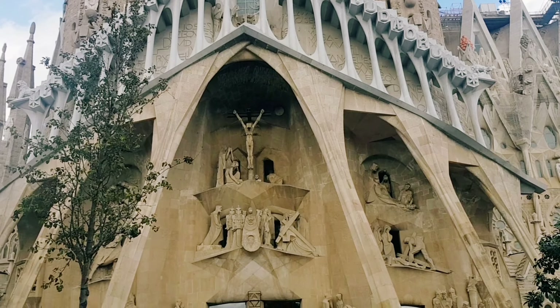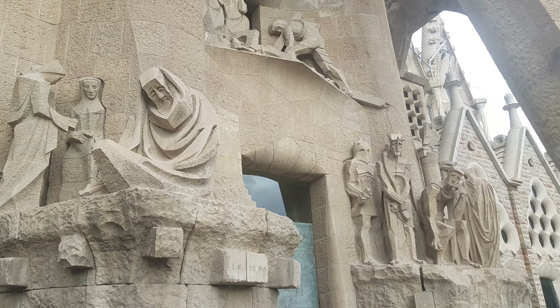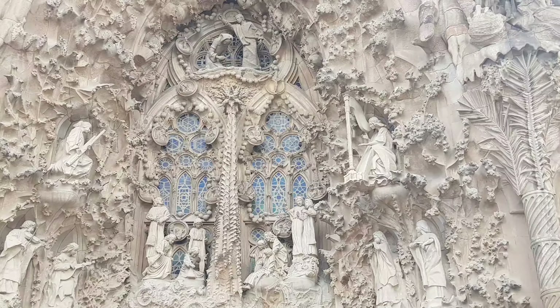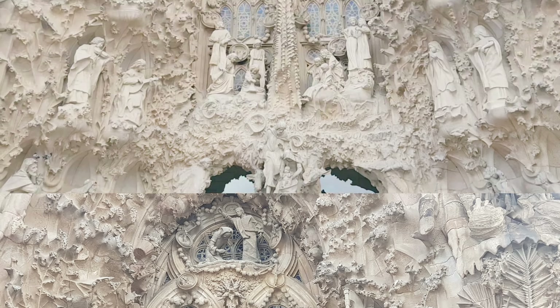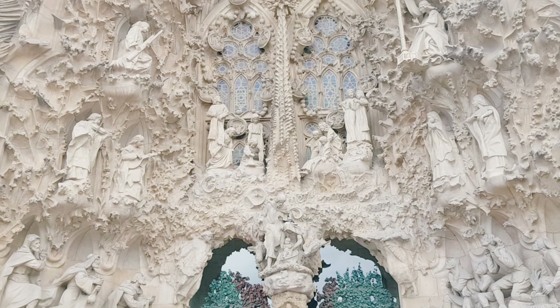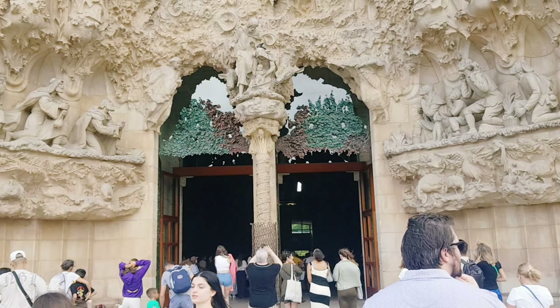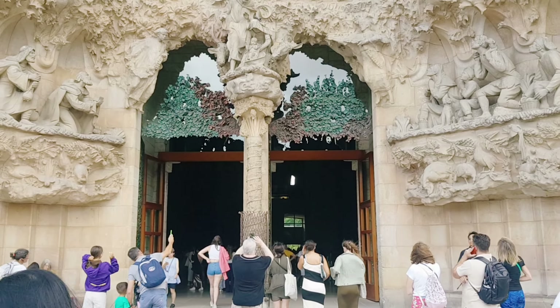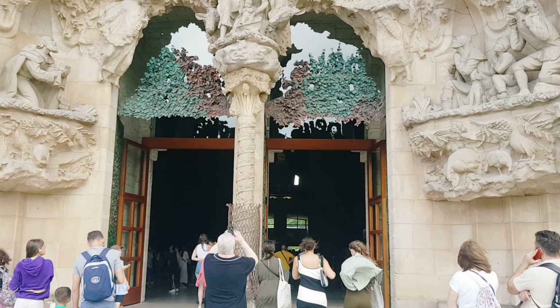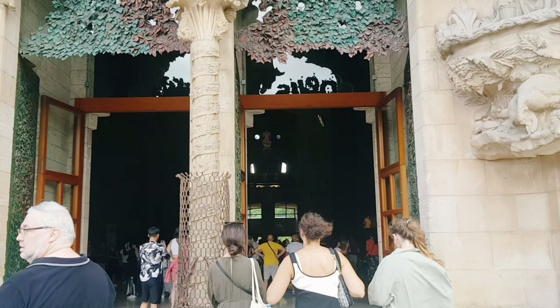Gaudí devoted the remainder of his life to the project, and he is buried in the church's crypt. At the time of his death in 1926, less than a quarter of the project was complete. In 2014, it was anticipated that the building would be completed by 2026, the centenary of Gaudí's death.